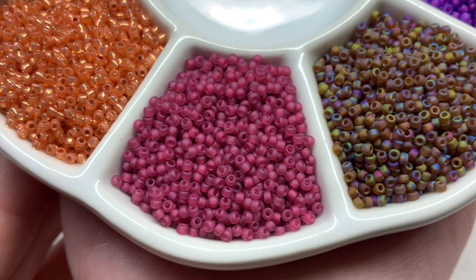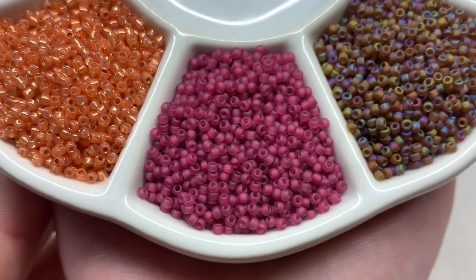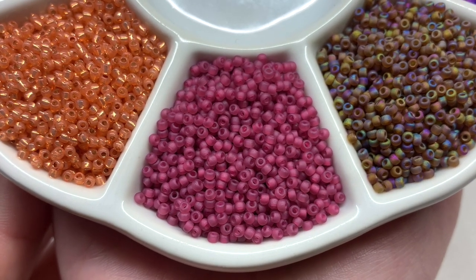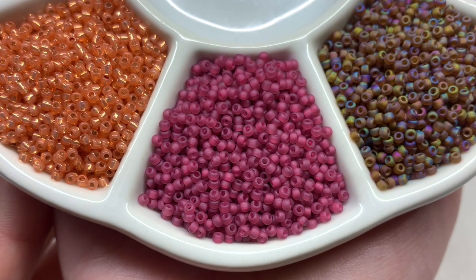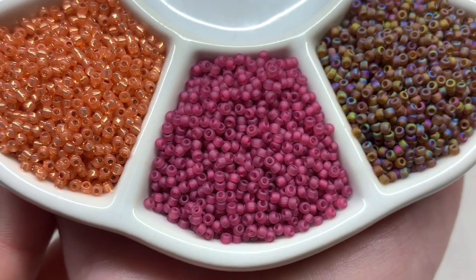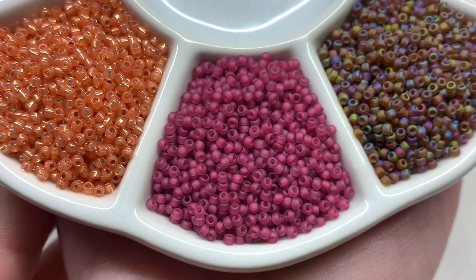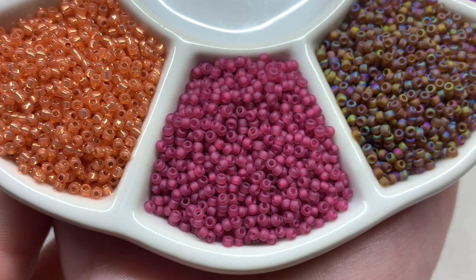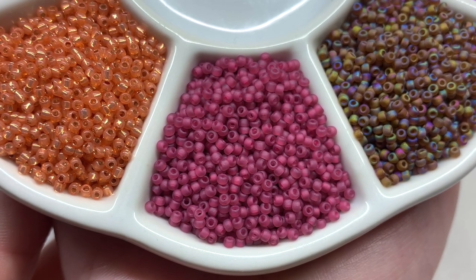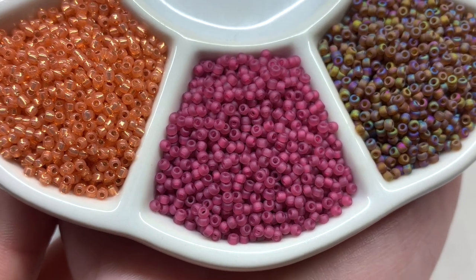We follow that up with a matte transparent deep berry color — a dark pink with a red undertone. It might have an inner lining but it's a little hard to tell from this angle. Either way, they give off the same color pretty much, and they act as a great bridge between the warmer shades of orange and the cooler shades of purple and blue.